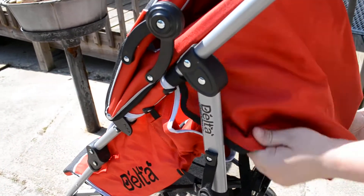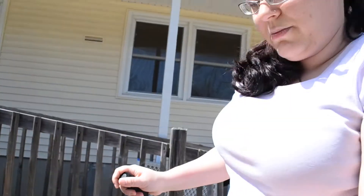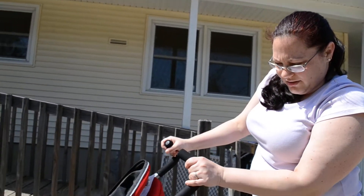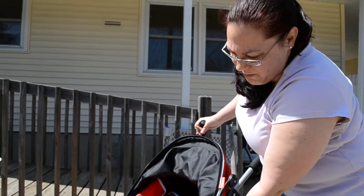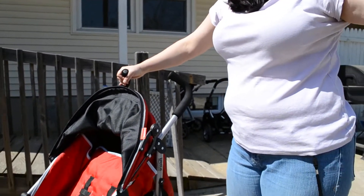The Delta Ultimate Convenience Stroller is really great for trips to the airport or quick trips to the mall. It retails for $59.99 and can be found at Walmart. Thank you so much for watching.